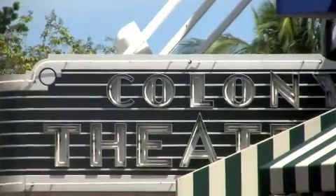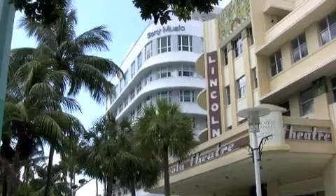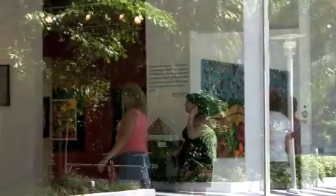Not everything on Lincoln Road has to do with the consumption of goods. Galleries and theaters provide a refuge from the outside world. While inside, visitors can experience the arts through their very own eyes and ears.